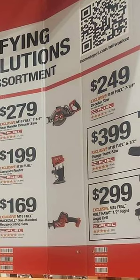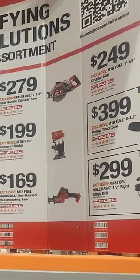We also have the M18 Fuel Hole Hog half-inch right angle drill at $299. All of these are hackable, guys.